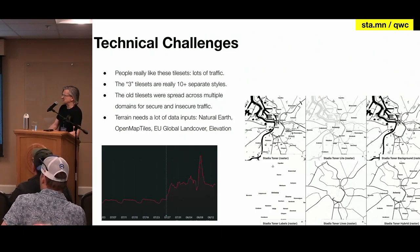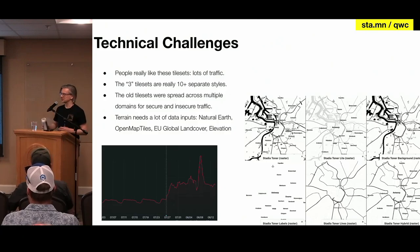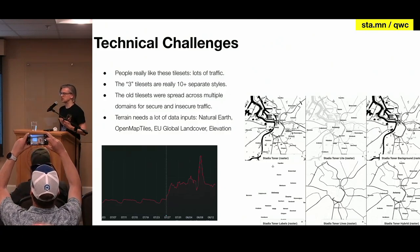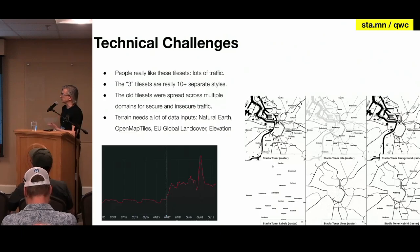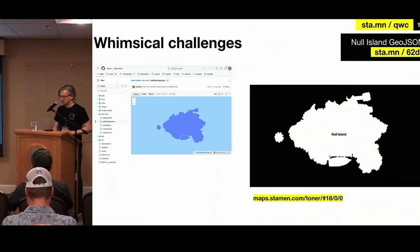We never really enabled HTTPS on these things, so some of them were still on insecure endpoints using the Fastly URLs. Getting this stuff set up on a new platform — we had new data inputs. We used Natural Earth, we used the OpenMapTiles schema, and we had to pull in the land cover and elevation data for the terrain in particular. One special dataset: I had to go dig up the old Null Island GeoJSON from the old Toner repo and make sure we got that into the workflow.